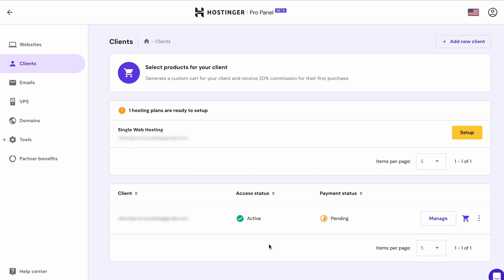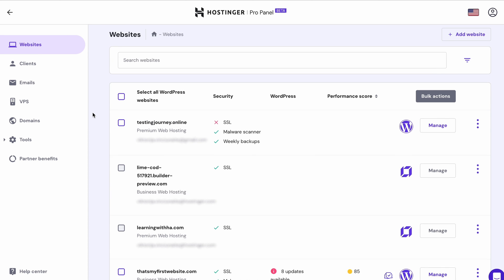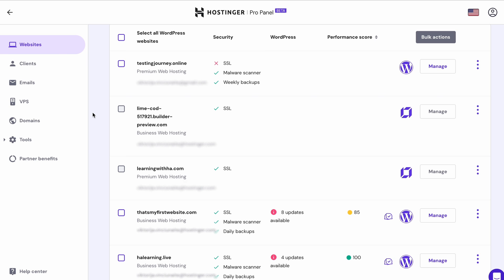To check your client's status, head to Clients. If the status is Active, the client has completed the purchase and granted complete access to you. Pending Confirmation indicates that your customer has yet to grant their account access. Managing and monitoring your client's websites can also be easily done from the Websites section. Here you can see each site's performance score and whether the SSL certificate, malware scanner and automated backups are active. If your clients use WordPress, you can also monitor available updates and potential vulnerabilities from plugins and themes. You can access your client's HPanel accounts to manage their websites or perform security checks by clicking Manage next to the desired client account.